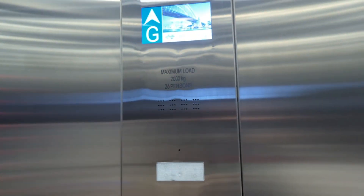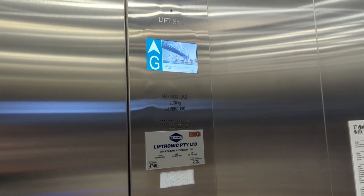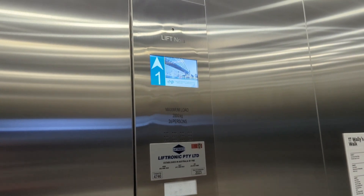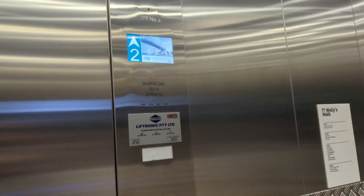Capacity 2,000 kilos, 26 persons. Doesn't have security cameras this time. I actually would have thought they would install more Otis's, but it's actually Lifetronic this time — all the lifts are maintained by Lifetronic.